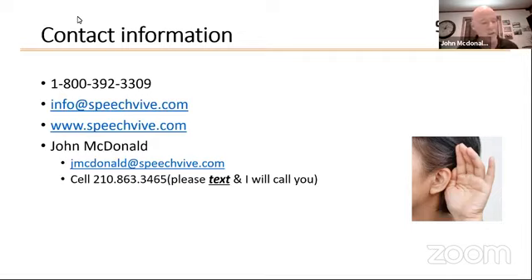I would encourage you to get evaluated. If you have an iPhone or iPad and a pair of headphones, you can evaluate yourself this afternoon as soon as we hang up. If not, I would encourage you to talk to your neurologist or speech therapist and say, 'I heard about this device that makes people speak louder — I want to see if it works for me.' And let's go about it that way.